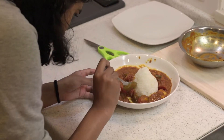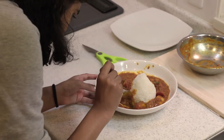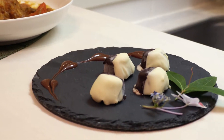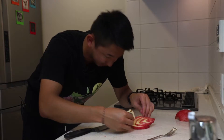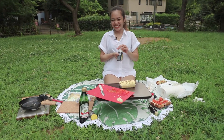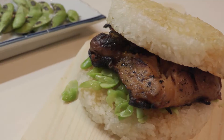Everybody deserves to feel special, including food that can't talk back to you. Mmm, chicken. Here we have it, our final creation. And voila! That's all! Please like, comment, and subscribe!